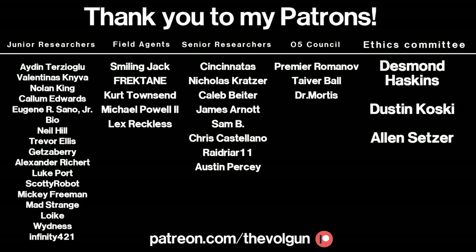I would like to give a special thank you to Desmond Haskins, Dustin Kosky, Alan Setzer, Premier Romanov, Tiver Ball, and Dr. Mortis. Thank you all so much for your support — it's greatly appreciated. If you would like a special thank you at the end of each of my videos, and some other cool stuff as well, visit patreon.com/thevulgan. Thank you.